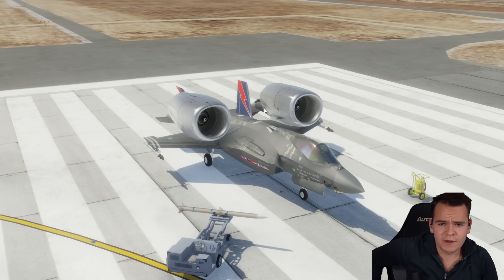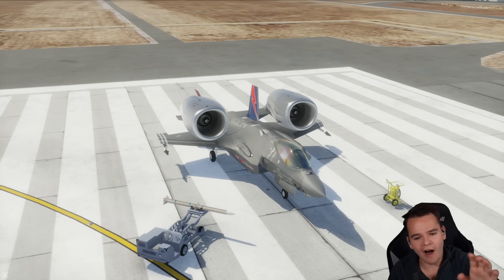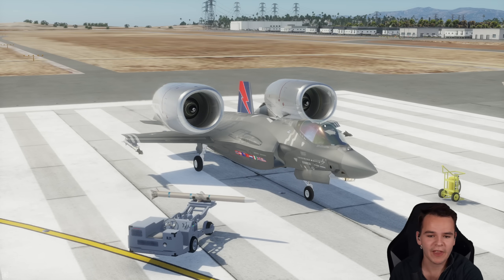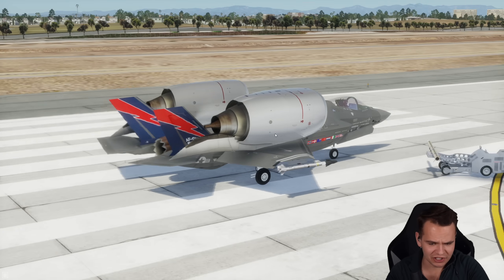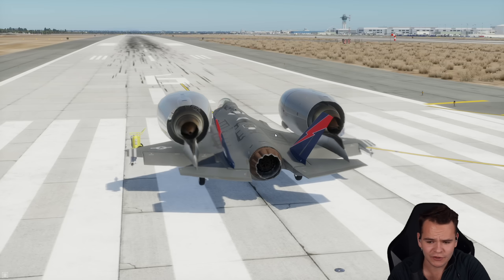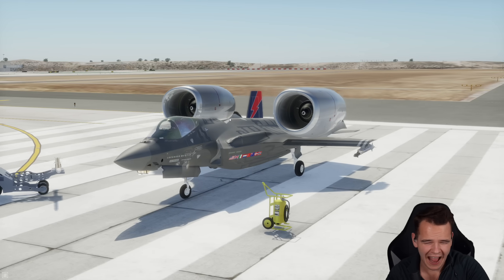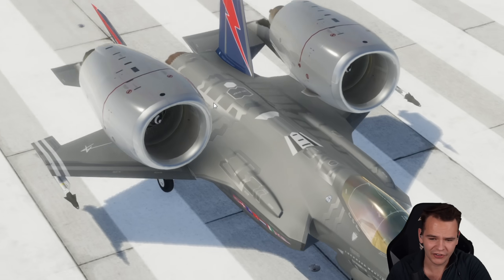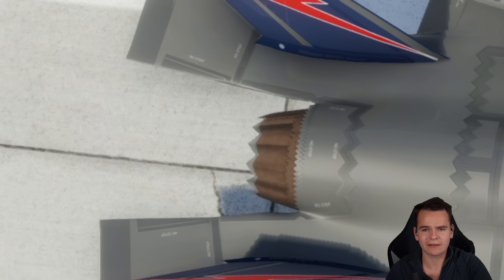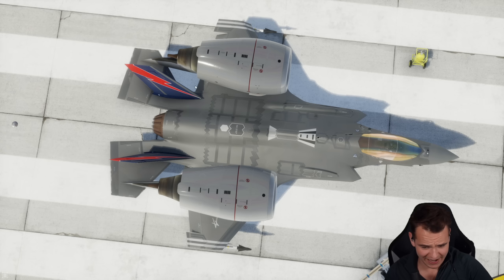We've done some improvements to this plane - we've made it pretty much double the power. Now, this is a fighter jet, it's supposed to be stealthy, and these engines here are not stealthy. Yeah, we've kind of ruined the whole concept of this fighter jet. But hey, we use a bit less fuel. We have very much worse aerodynamics though, because like half of the airplane is engines. Also, the point of the F-35 engine is that it does some thrust vectoring, so it helps you be agile - this plane can't do that anymore.